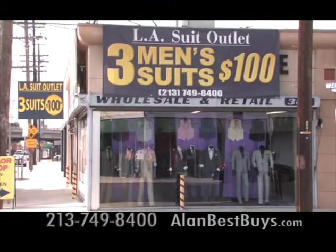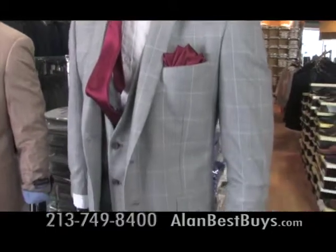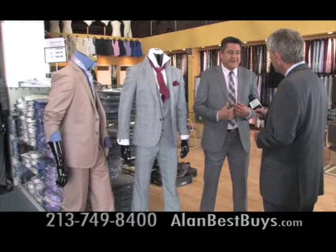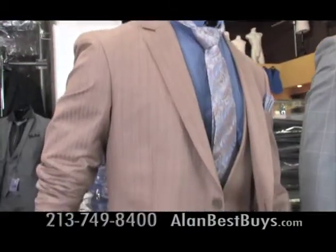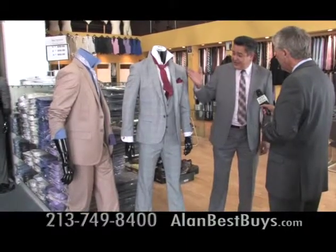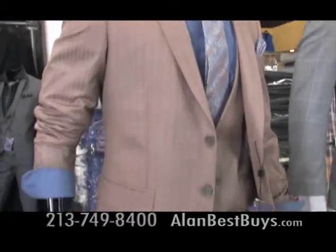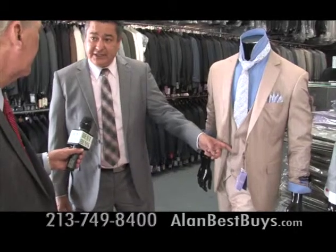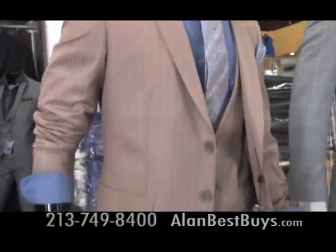At the L.A. Suit Outlet in downtown Los Angeles, you'll find the newest styles always discounted. New styles include windowpane suits — three-piece, slim fit — and our pricing is three suits for $360. You get the shirt, the vest, the tie, and the handkerchief for the whole thing. There are also new pinstripe suits — slim fit, short vest, three-button, which is the newest on the market. Also three suits for $360.